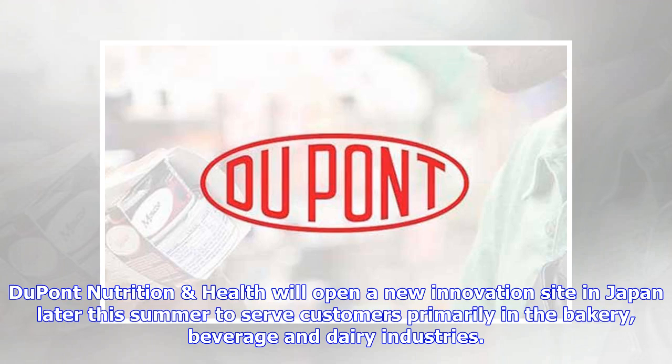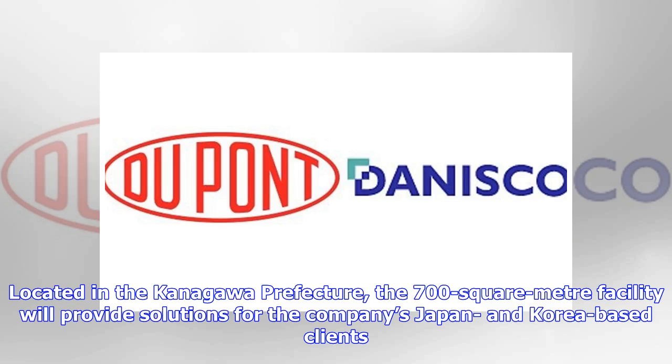DuPont Nutrition, located in the Kanagawa Prefecture, has opened a 700-square-meter facility that will provide solutions for the company's Japan and Korea-based clients.